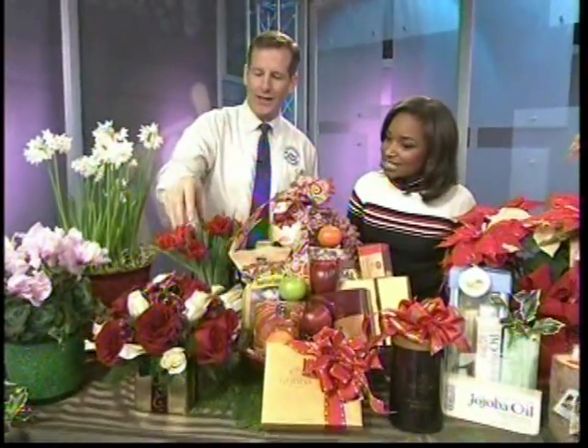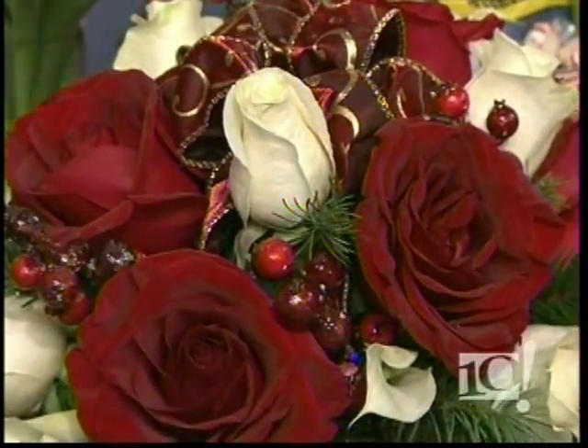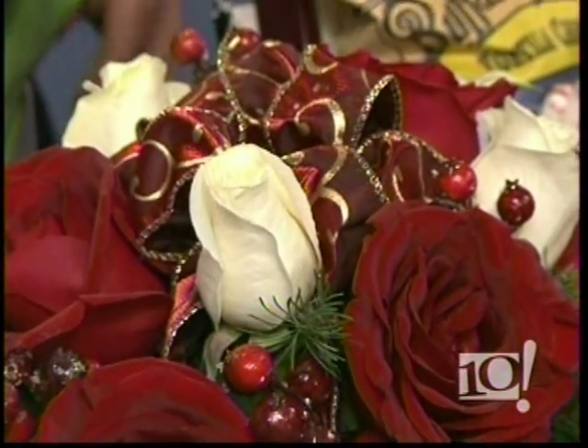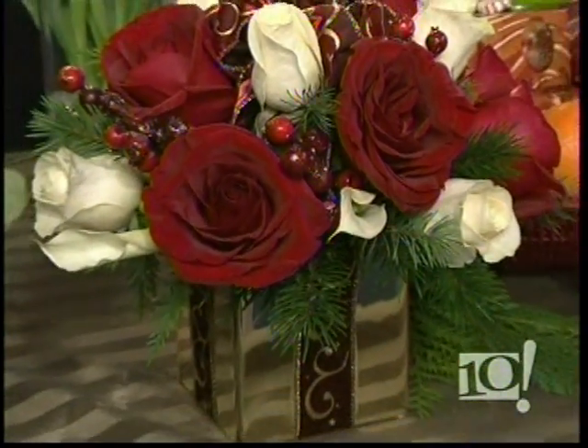I love the holiday pots as well — they're nice and glittery. This is our holiday gift centerpiece, which can be sent anywhere nationwide. It actually looks like a gift — we put the bow on top and wrap up the container as if it were a present. That's my favorite, and it's a great gift to give anybody throughout the country.